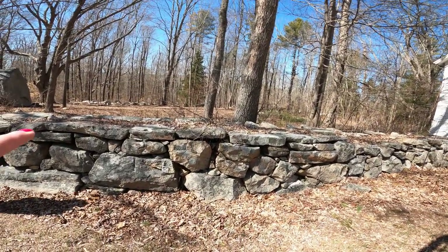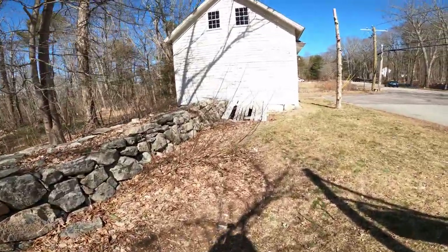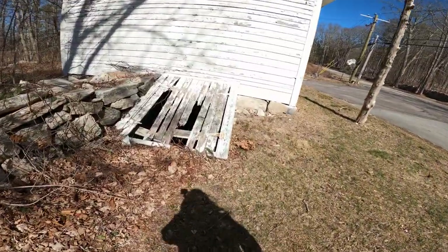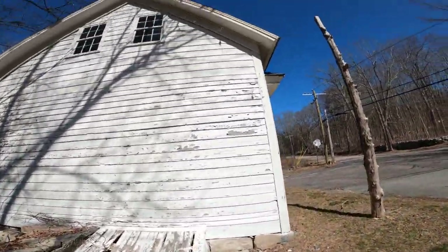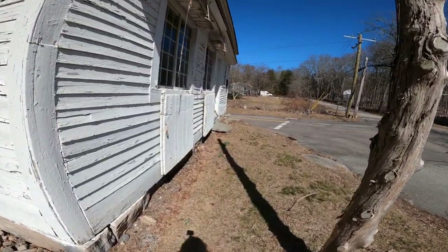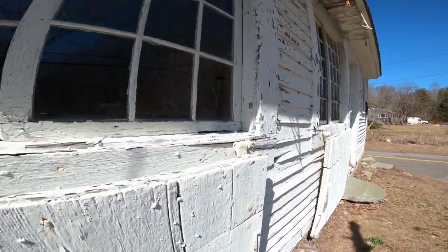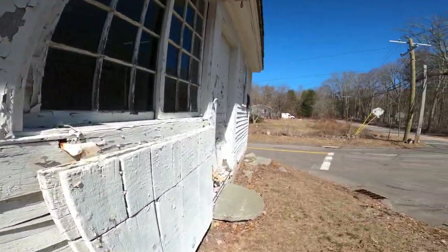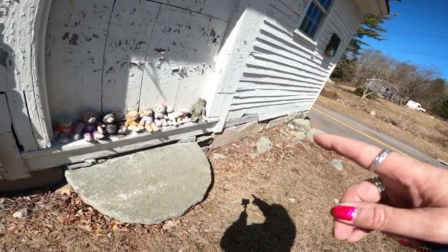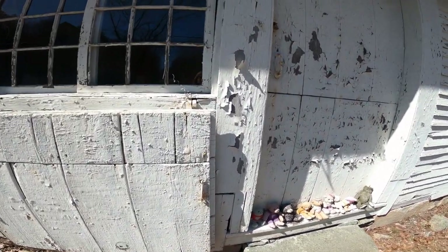Who made this rock wall? Look at that — there's a basement. This must have been the house or something. Look at how the window shutters. Anything in there? Oh wow, look at all the teddy bears. They put a bunch of teddy bears up.